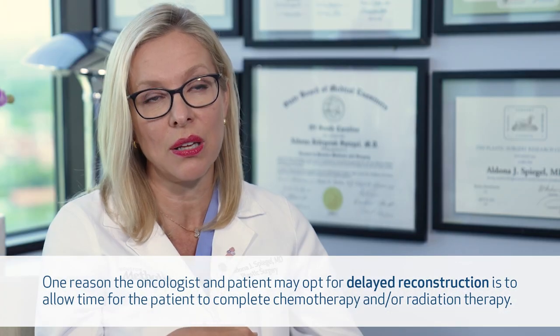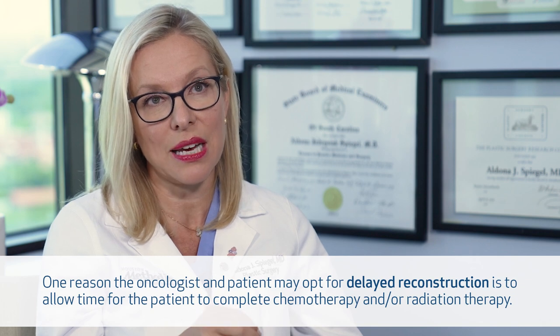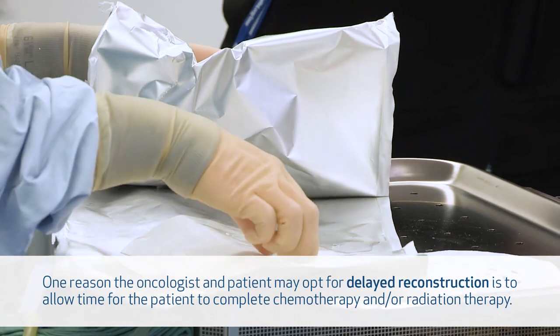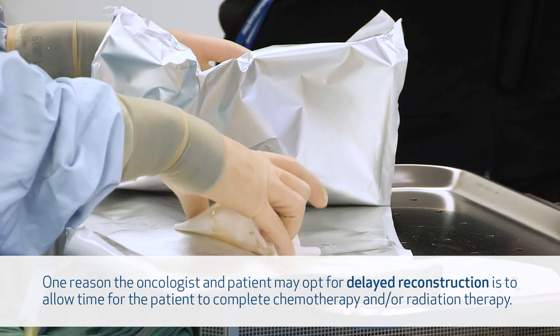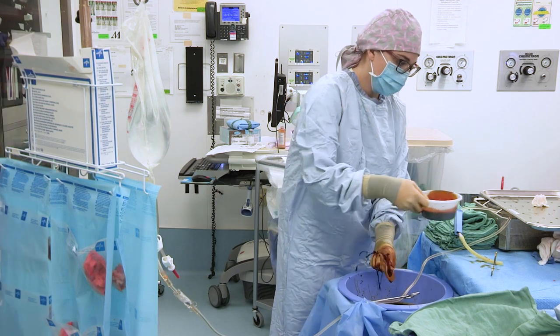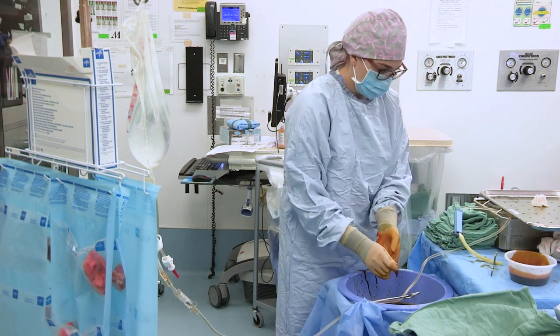Immediate reconstruction also prevents scar formation that can make delayed reconstruction more difficult. Delayed reconstruction is what we call reconstruction that is done at a later time, not at the same time as the mastectomy, when the breast cancer diagnosis is more advanced and the patient requires radiation, or for patient preference.